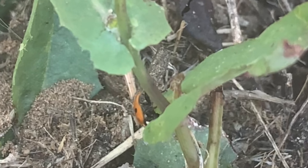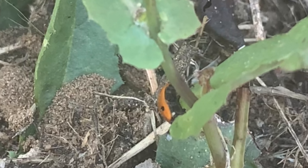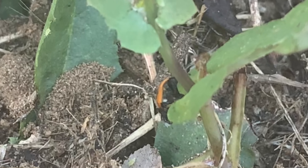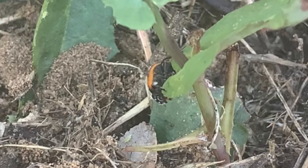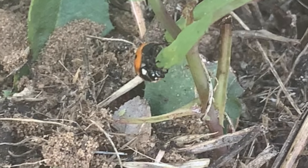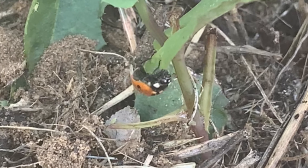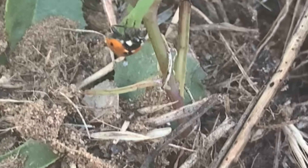Ladybugs, also known as lady beetles, are beneficial to gardens because they eat plant-damaging pests such as aphids, mealybugs, and other destructive insects. Ladybugs also lay their eggs among the aphids or other prey eggs so that when the ladybugs hatch they can feed on the larva of pest insects.